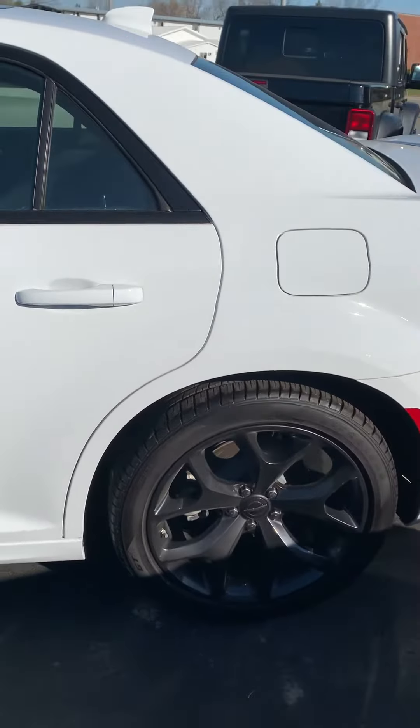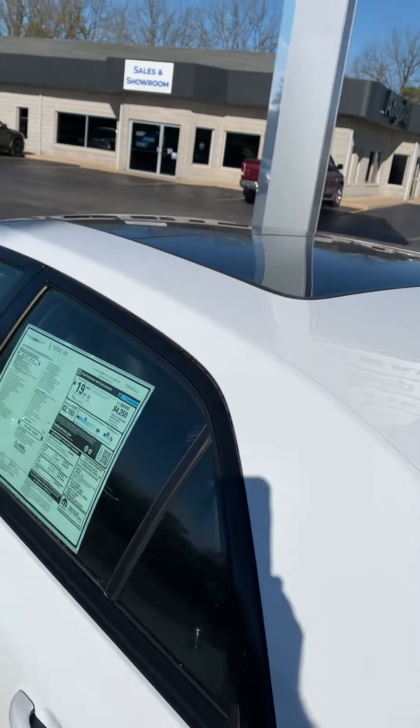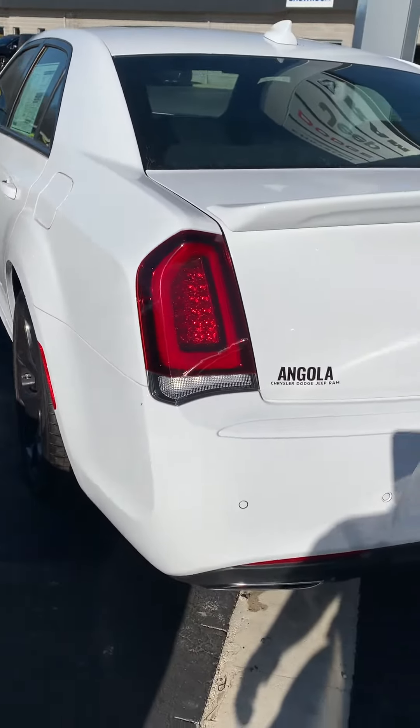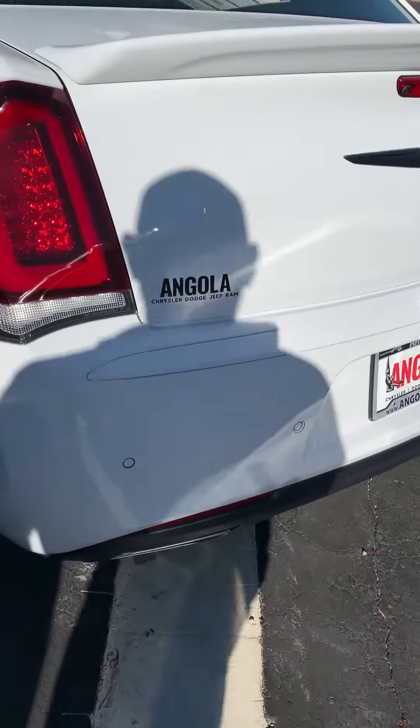20-inch black rims, of course part of the S package, panoramic sunroof. This is the V8 package, dual exhaust, rear sensors.